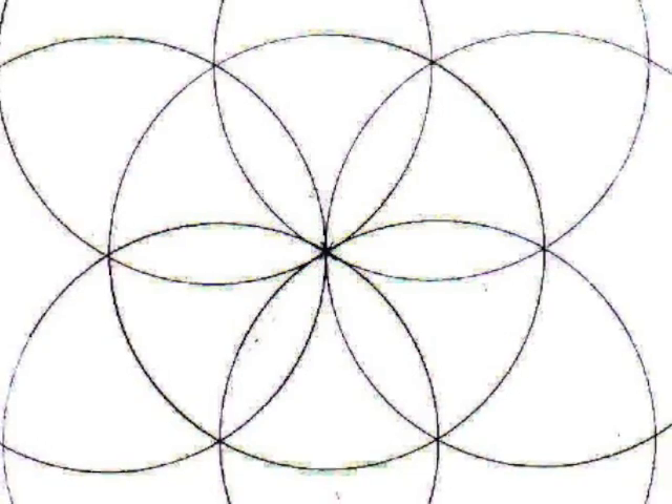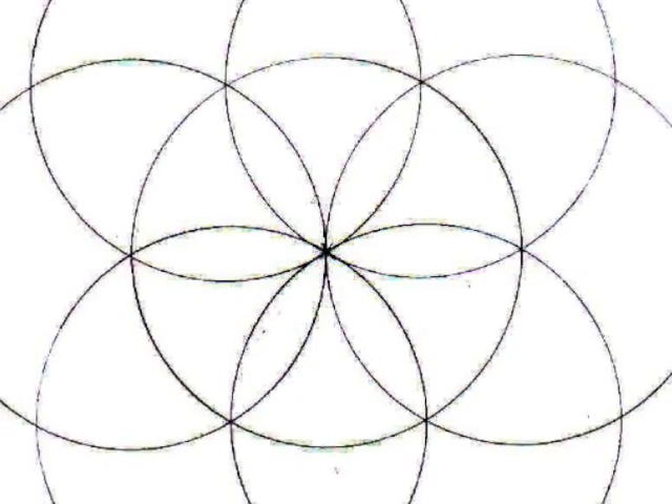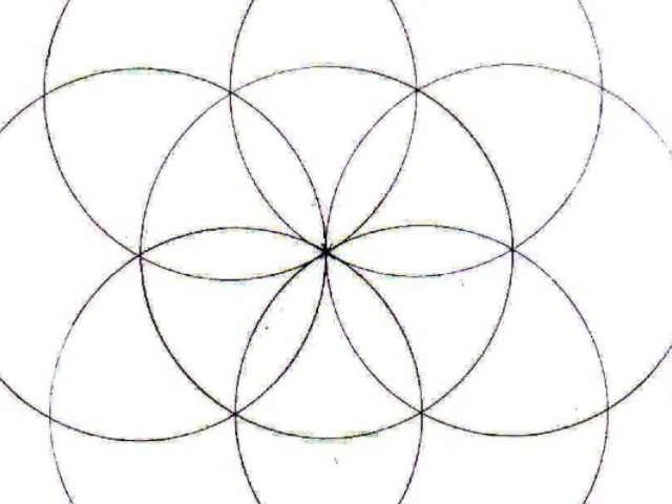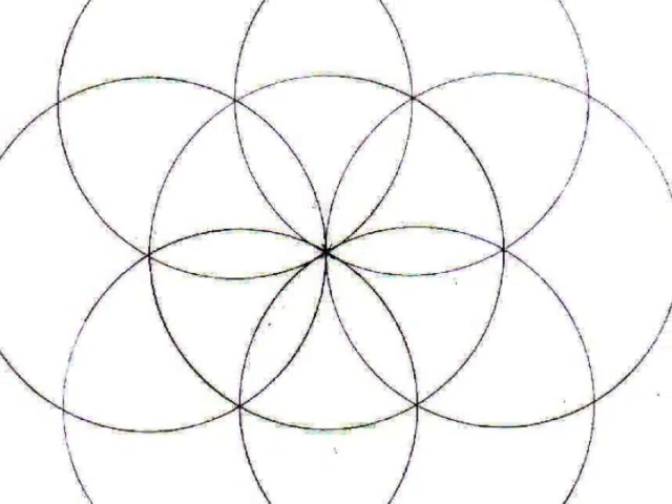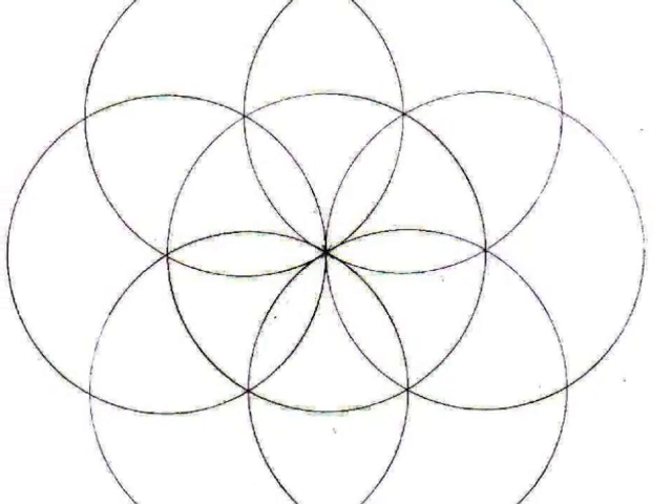Six epicycles are constructed on the circumference of the first circle. The teacher makes sure that all the student's constructions are exactly alike, and that every student is comfortable with his or her instruments.